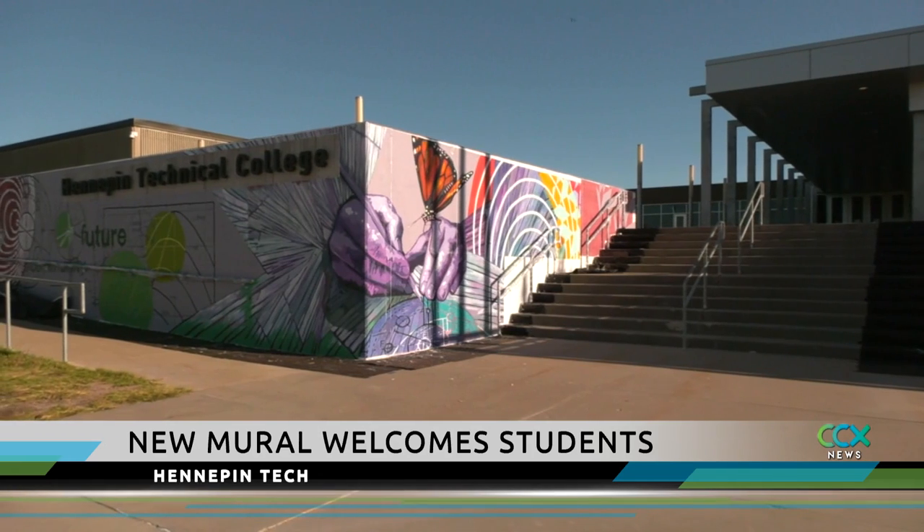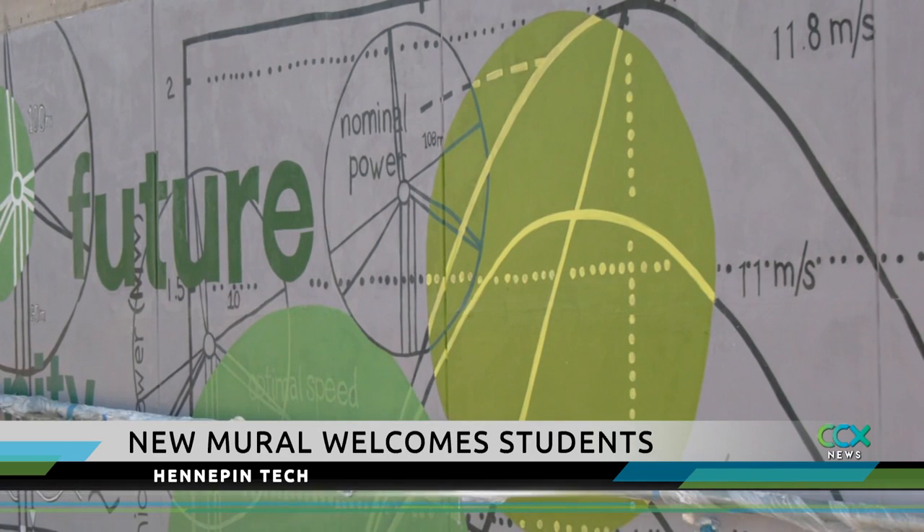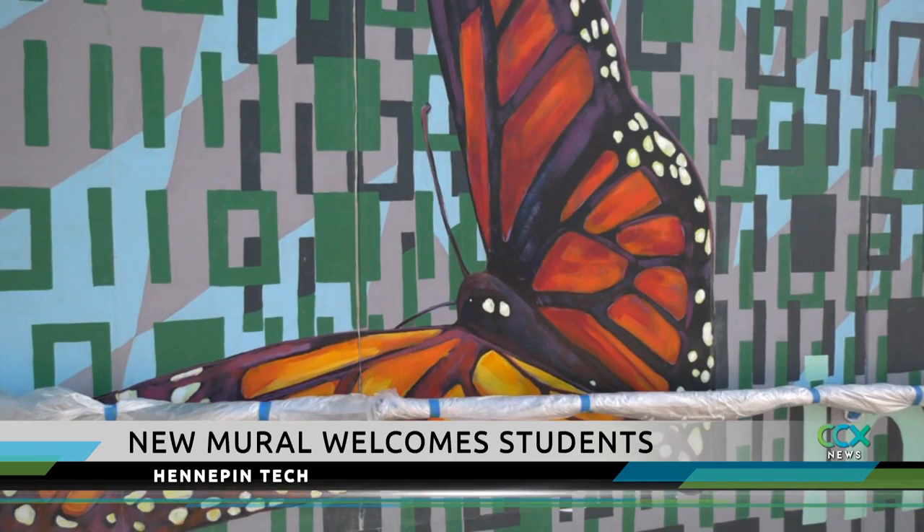Artists painted the murals on canvas at an art studio in Minneapolis. More than a dozen students and staff also helped paint the mural. It's aimed at creating a welcoming environment.